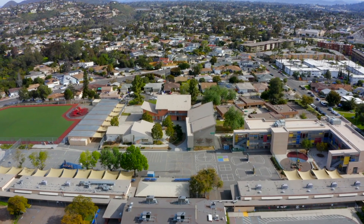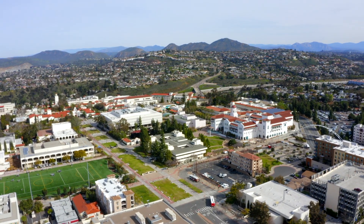It's close to Language Academy and San Diego State, and has easy access to the 8 Freeway.